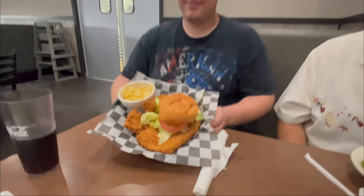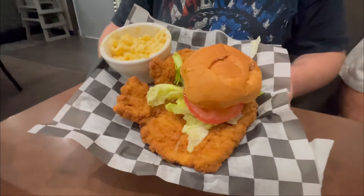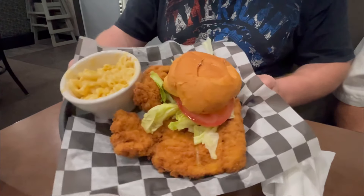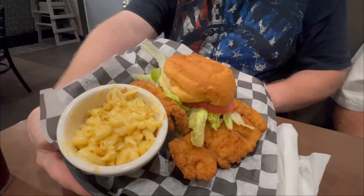Food's just started coming out and this is Rich's Hoosier Daddy. Oh my gosh, look at the size of that thing — it's gigantic! And he got macaroni and cheese on the side.